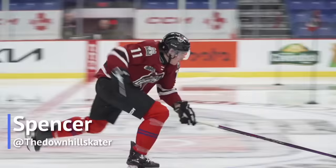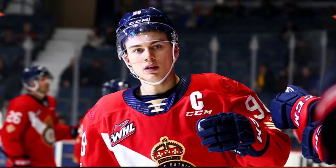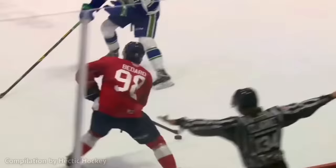The results of the CHL top prospects combine are in, and surprisingly, Bedard is nowhere to be found. The consensus number one overall pick in the draft, a generational talent, only managed to crack one top five spot, which is surprising.